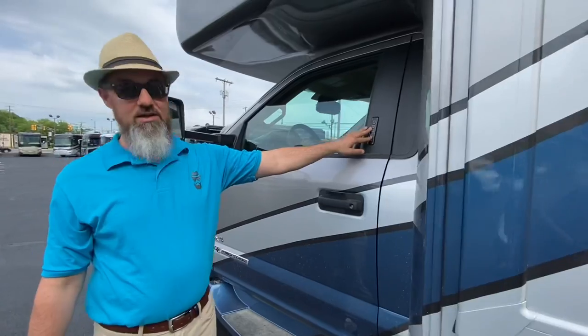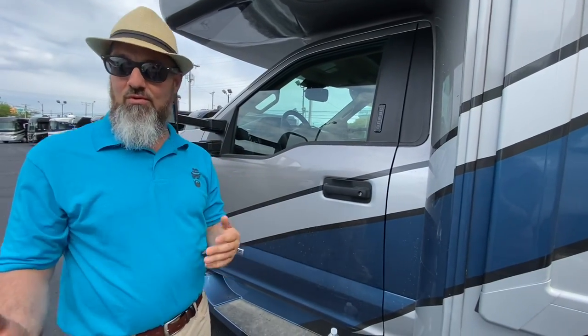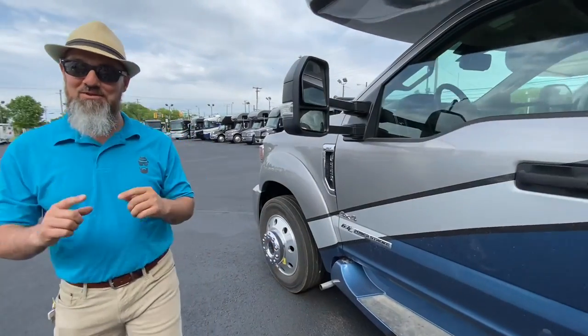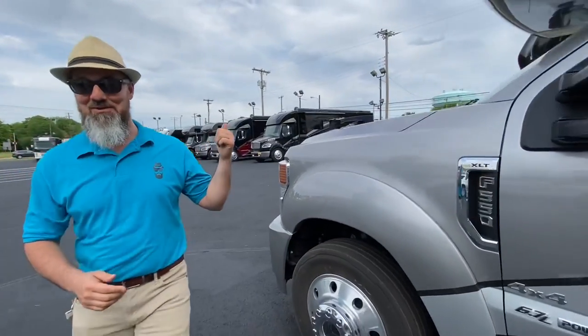Last compartment — storage. And you got your other side view camera right there. This does have keyless entry here, so if you want to go to the lake, the pool, fishing, whatever, you don't have to take your keys with you — you can just punch in your code. That's the outside of this beautiful coach. Let's go take a look at the inside.